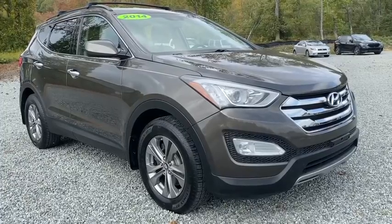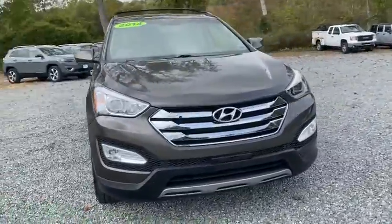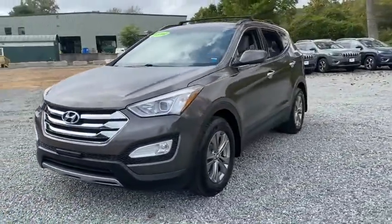Looking for the right vehicle? Check out the 2014 Hyundai Santa Fe. Style, quality, performance, value. Need we say more?